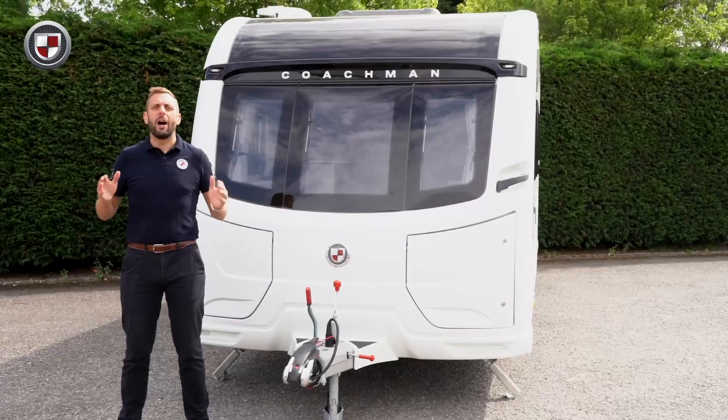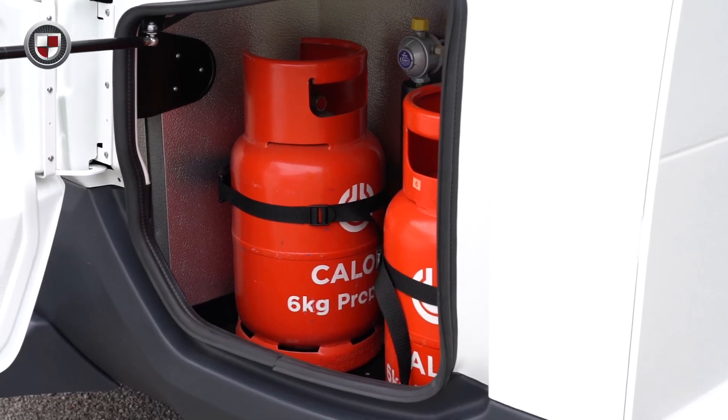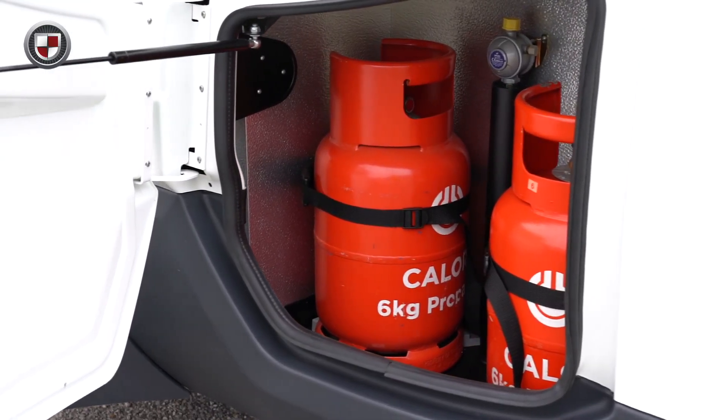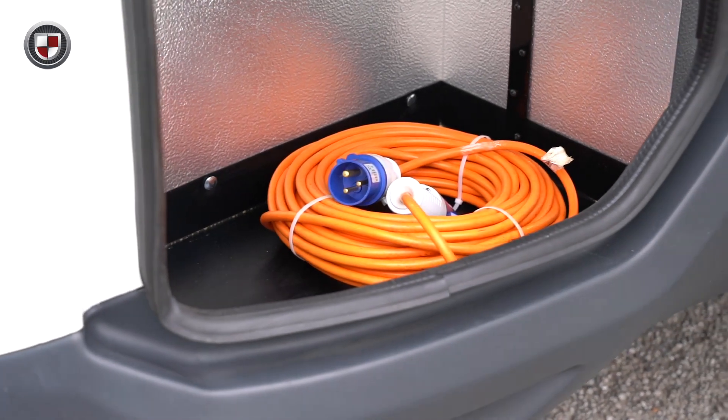All Coachmans feature our unique dual locker storage system. The near side holds two six kilogram gas bottles. The off side is purely for storage and a great place to keep items that are used outside of the caravan.